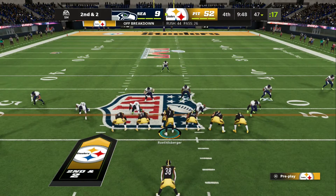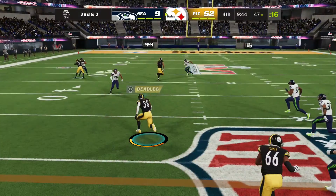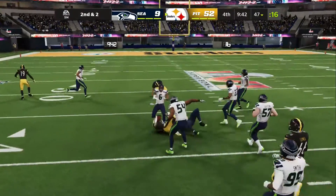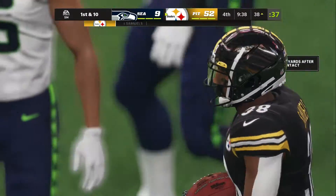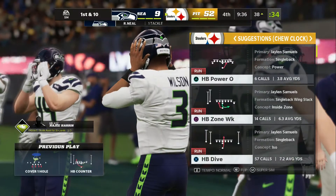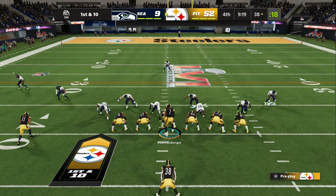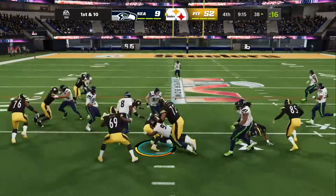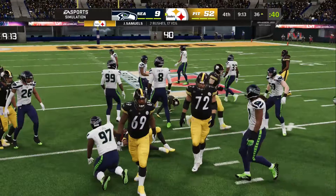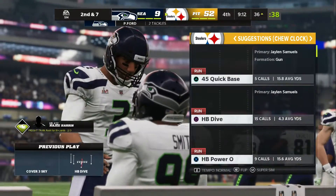Eight yards the gain on that last run. Here's second and a couple. They run the counter — Samuels — and they'll get him down as he's inside the 40. Another example of this offense really having their way, Charles. And another big chunk play there on the ground. When you look at the defense, they've got to do a much better job of wrapping up when they tackle. A lot of great opportunities continue to slip through their fingers, as do the runners.